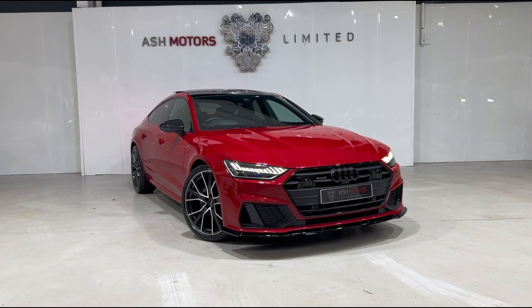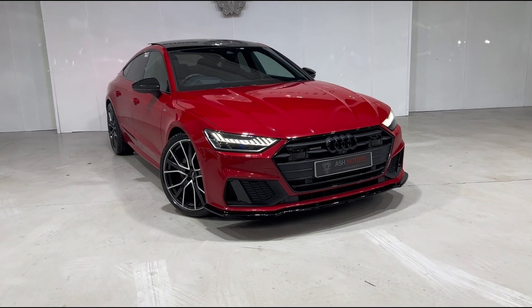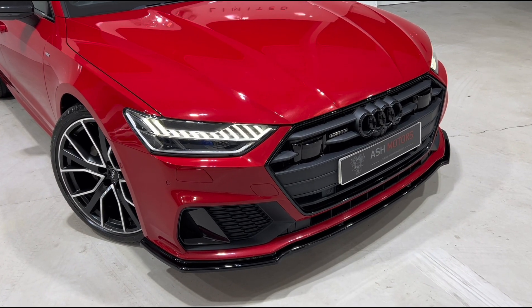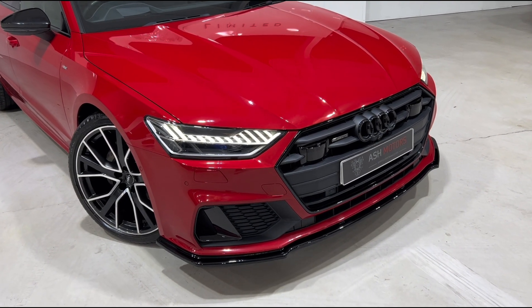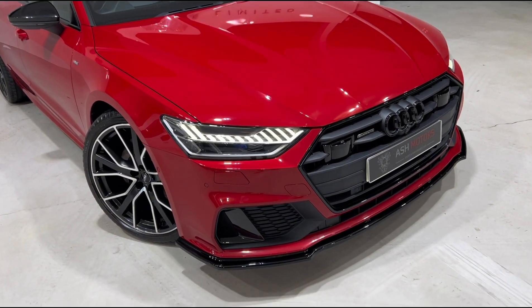It's obviously the Sportback, so you've got your five-door, and with it being Vorsprung we have got a fantastic spec which we'll now get into. Taking a closer look at the front of the vehicle, you'll see we've got a gloss black kit around the vehicle which consists of the front splitter and an ultra-aggressive rear diffuser. It's also got the Audi black pack, so we've got the black grille surrounds and all the black window surrounds around the vehicle.